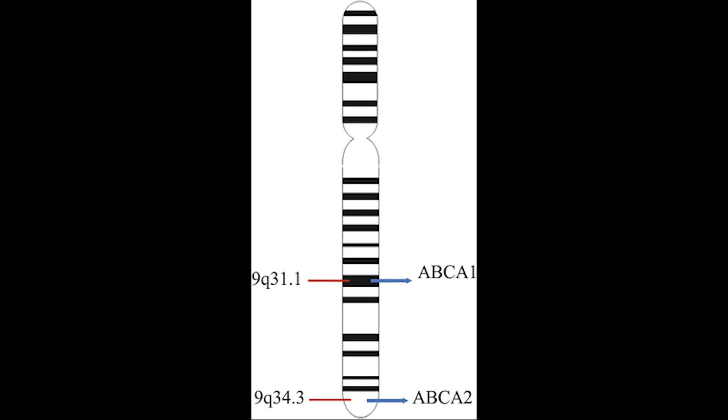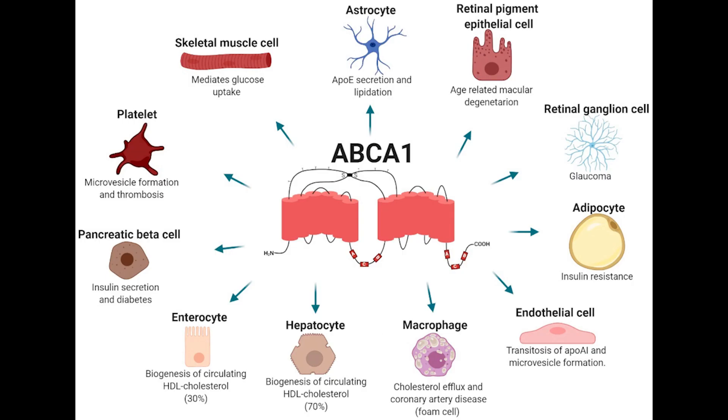Tangier disease is caused by mutations in the ABC1 gene on chromosome 9q31. ABC1 codes for a protein that helps rid cells of excess cholesterol. This cholesterol is then picked up by HDL particles in the blood and carried to the liver, which processes the cholesterol to be reused in cells throughout the body.